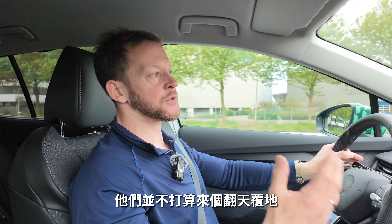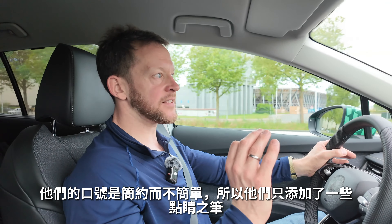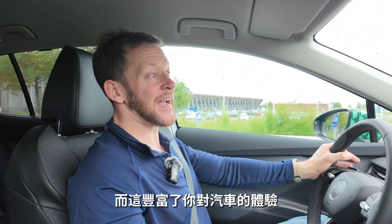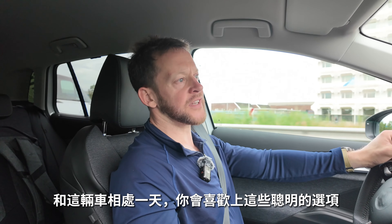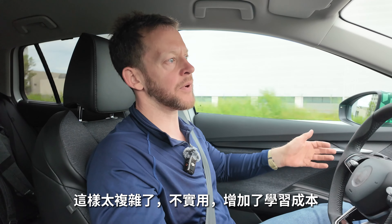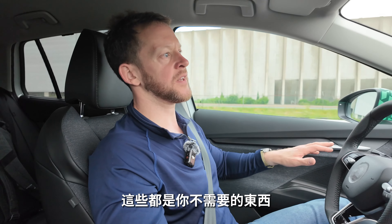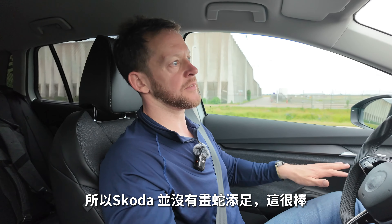They're not trying to reinvent the wheel where it isn't necessary. They have the Simply Clever slogan, obviously, so they add touches of cleverness where relevant, and those touches really add something to the car and your experience with it. Living with the car day to day, you want those clever options. You don't want a screen operating your window switches, for example — it's too complicated, there's a learning curve, and it's not a solution to a problem that you have. So Skoda doesn't do those things, which is nice.